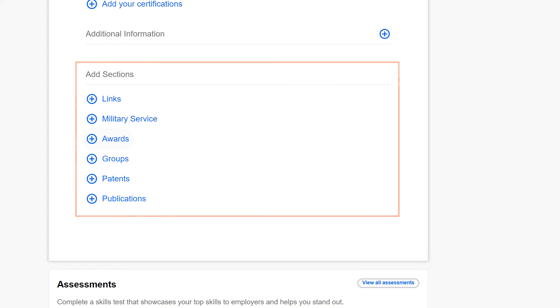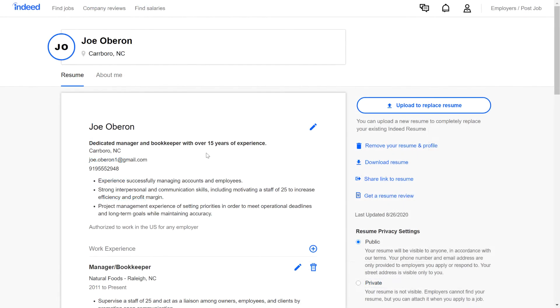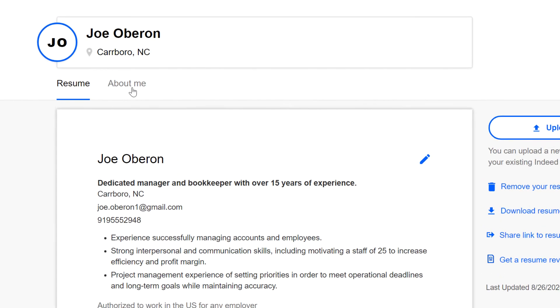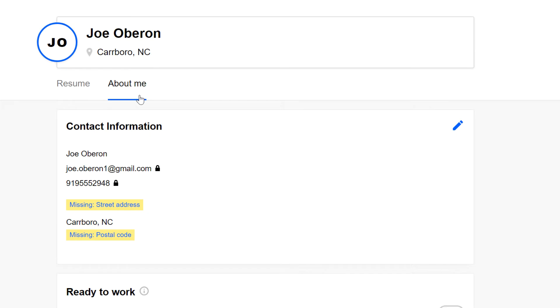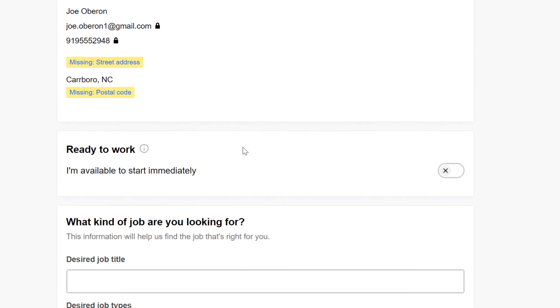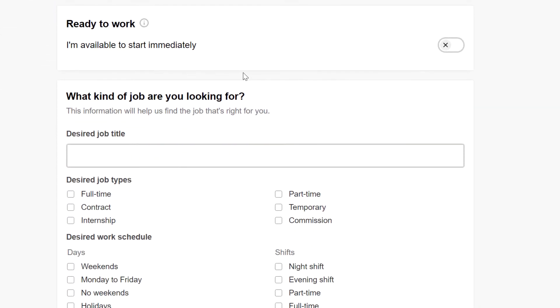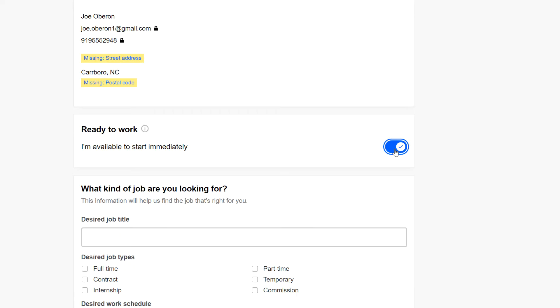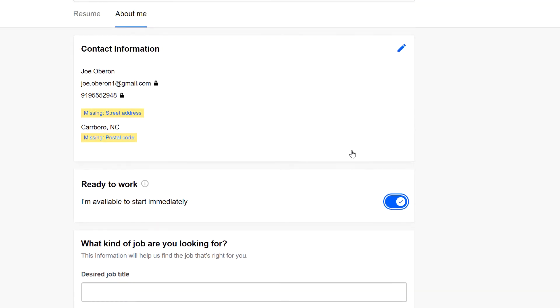At the very bottom, you can add even more pieces to your resume, such as links, military service, and more. Near the top of the page, you can click the About Me tab to add information about what kind of job you are looking for. Indeed says that filling out this information helps them match you with job opportunities. For example, indicating that you are ready to work lets employers know that you can start immediately.